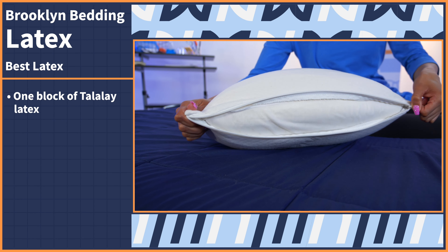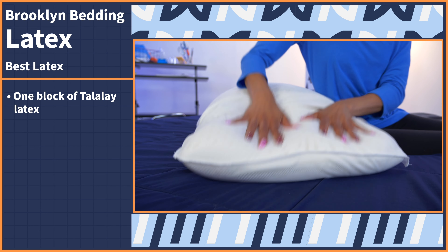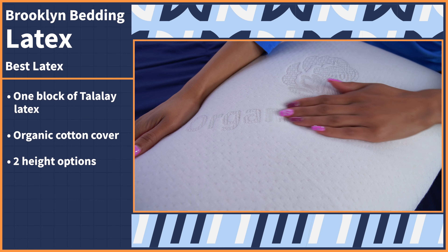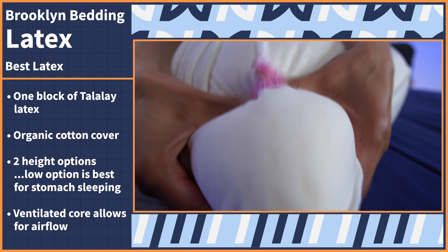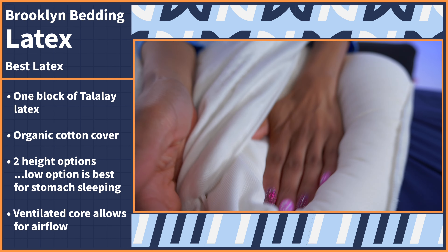This pillow comes with a simple construction. It's just one big block of Talalay latex wrapped in an organic cotton cover. Although it comes in two heights, we suggest getting the low option for stomach sleeping. The latex core is ventilated, so it'll provide great airflow for body heat to move throughout and not get trapped, which is a big plus if you sleep hot.